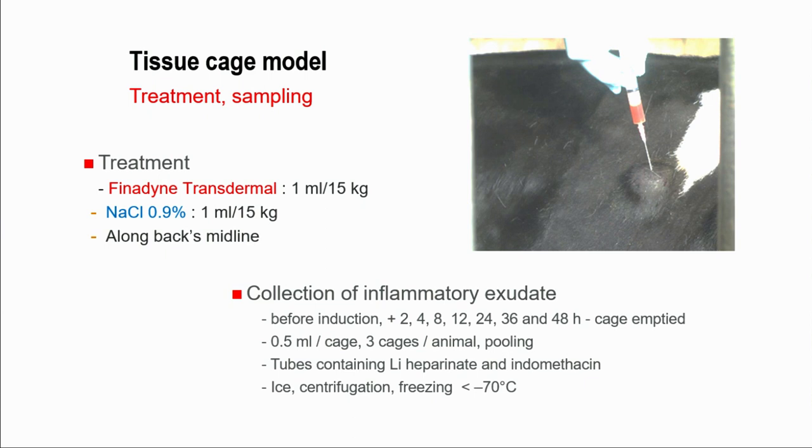The treatment was 1 mL per 15 kg of body weight along the back midline. There is no contact between the test product and the balls themselves. Just after treatment, we started collection of the exudate directly from the balls at different time points up to 48 hours after the challenge. We sampled three balls out of four from each animal, and those samples were mixed and sent for assay with precautions to stop the inflammatory process — tubes were put on ice and indomethacin was added.